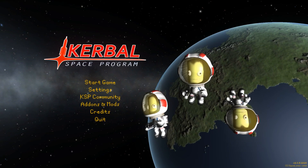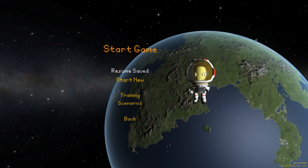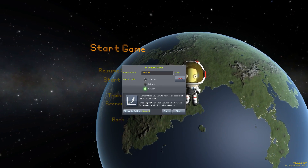Hello and welcome back to Kerbal Space Program. It's time for more plane reviews, believe it or not. And yes, I know, you've been hounding me about it.